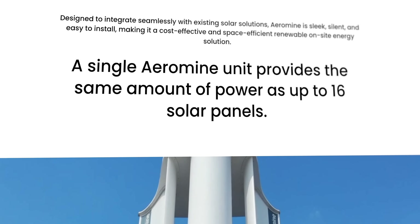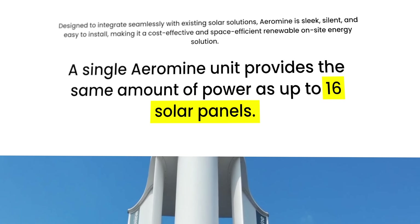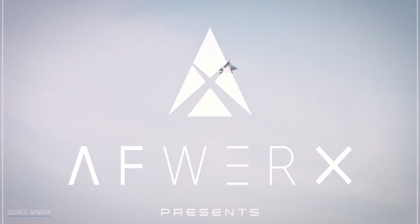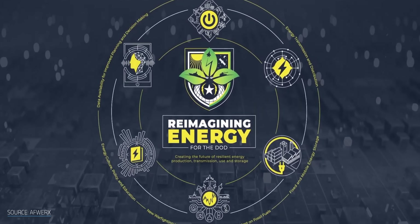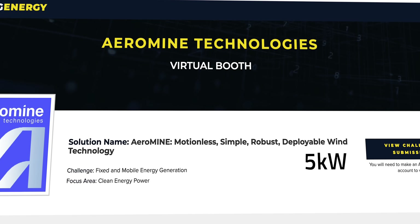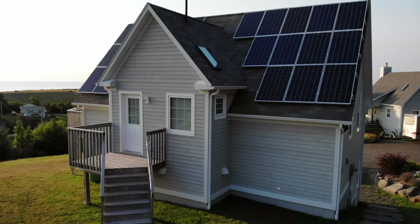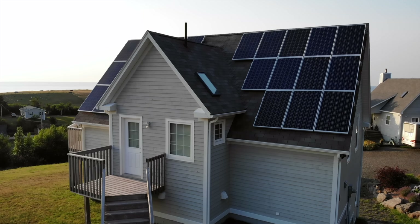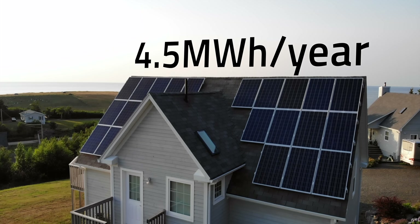Its website claims that a single Aeromine unit can provide the same amount of power as up to 16 solar panels, but doesn't offer any specifics. We do have a rough idea of what the Aeromine might be capable of, though, because the company participated in a 2021 Reimagining Energy Challenge, a U.S. Department of Defense crowdfunding program. At its virtual booth, Aeromine rates its turbines at 5 kilowatts and estimates that each one could produce 14.3 MWh annually. To put that in perspective, a 5 kilowatt rating is comparable to the power of an average 21-panel rooftop home solar system.